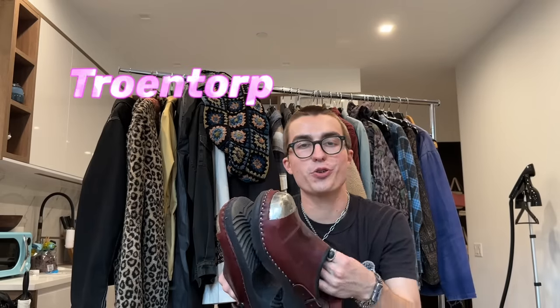Lastly in the slide and mule department we have these Clarks Trek Mules — pretty good alternative to the Birkenstock Bostons. Obviously has the crepe sole.